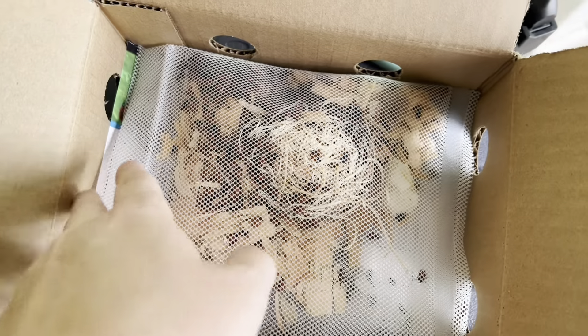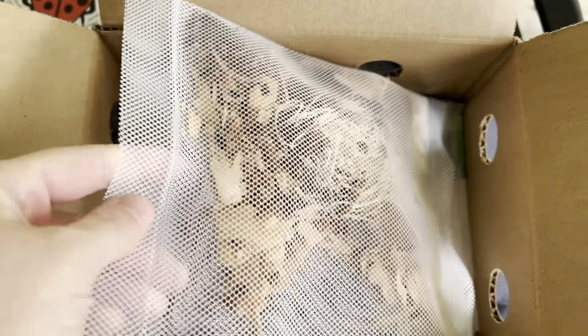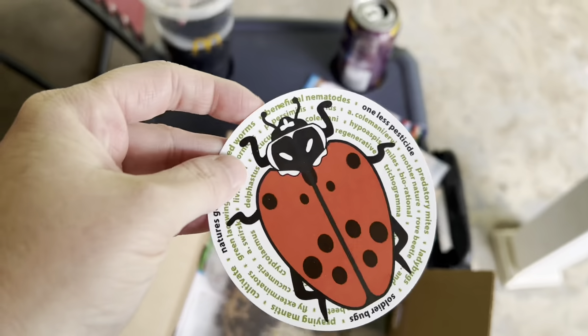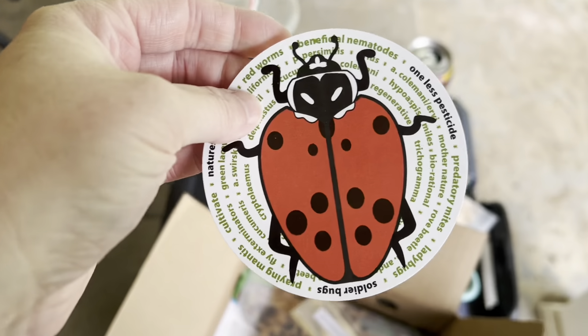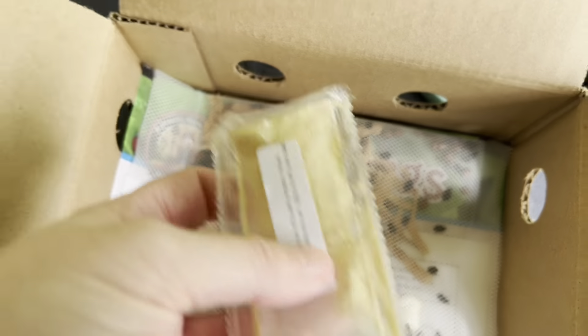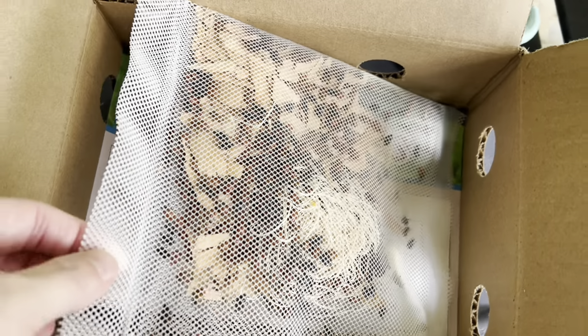Hello everybody, welcome to Wide Family Farm. I got something in the mail today which I am so excited to reveal to you. Garden State Gardener has really outdone himself — I got a bunch of ladybugs in the mail! He knows I've been struggling with aphids. I'm such a dork because I even got a ladybug sticker. I got this nectar stuff that you spray where you're gonna put them — and look at them, they're alive!